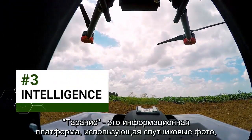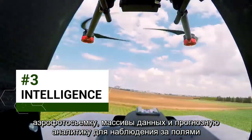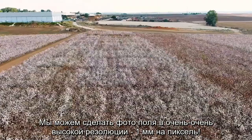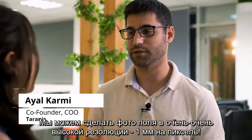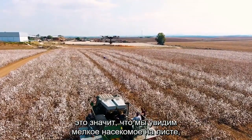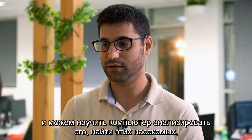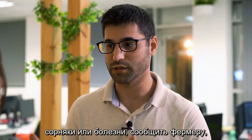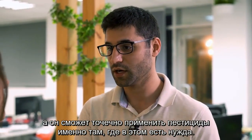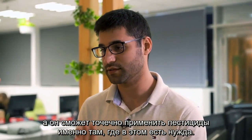Taranis is an intelligence platform that uses satellite imagery, aerial footage, big data, and predictive analytics to monitor fields and help farmers make the best decisions. We can image a field in a really high resolution — about 0.1 millimeter per pixel. That means we can see a tiny insect on a leaf, and then we can train a computer to analyze it and find insects, weeds, or disease, and give the farmer a report. He can then spray according to that report, just where in his field the weeds are found.